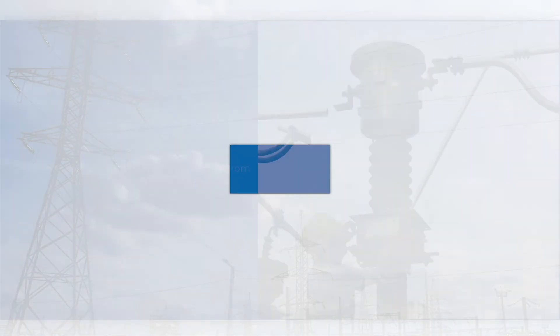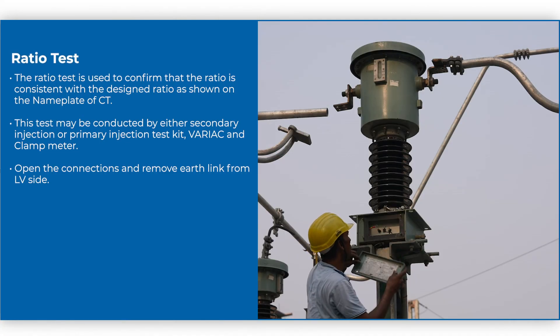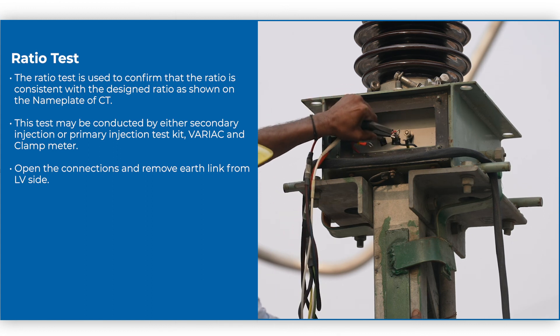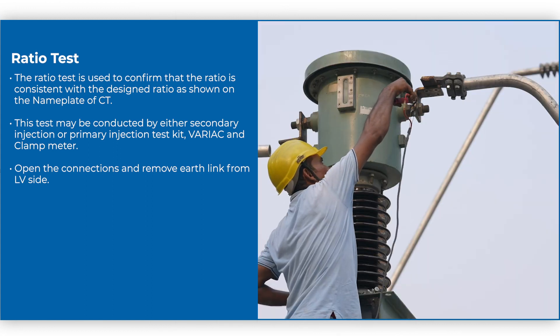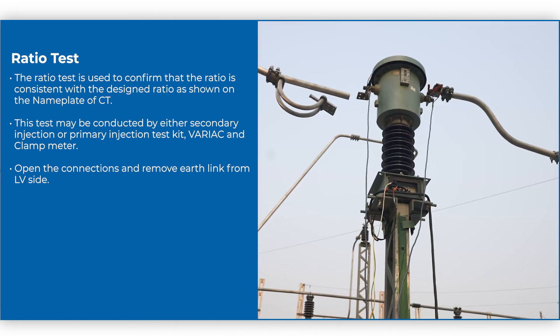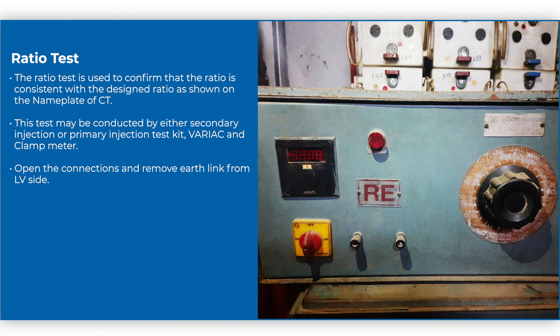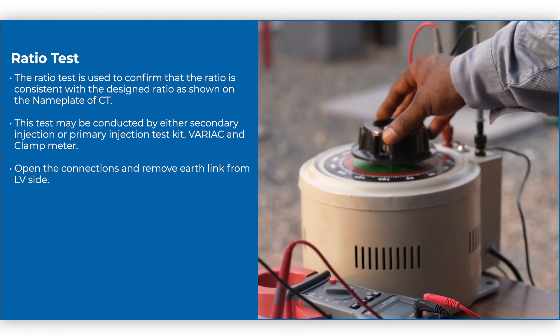The ratio test is used to confirm that the ratio is consistent with the designed ratio as shown on the nameplate of the CT. This test may be conducted by either a secondary injection or primary injection test kit, variac, and clamp meter.